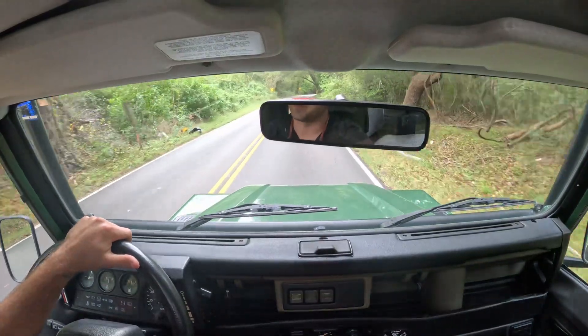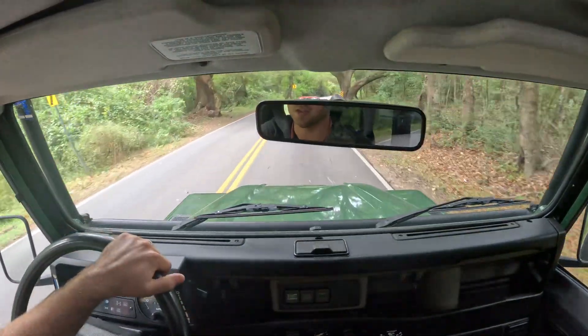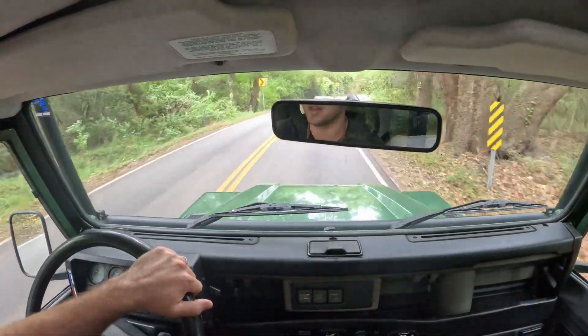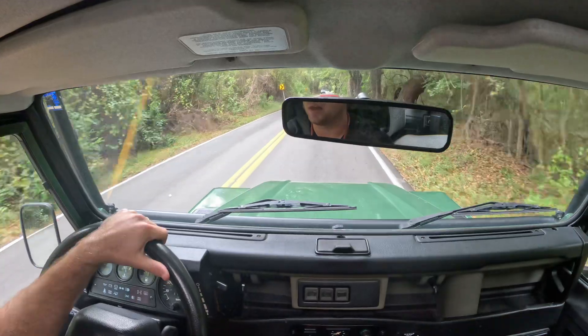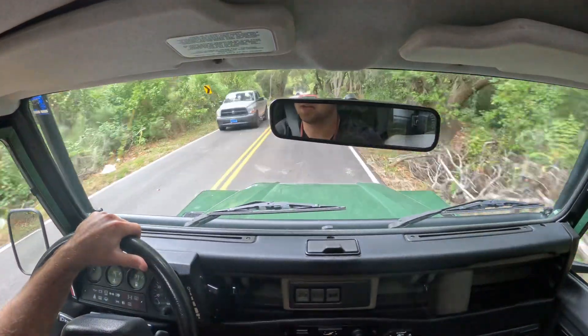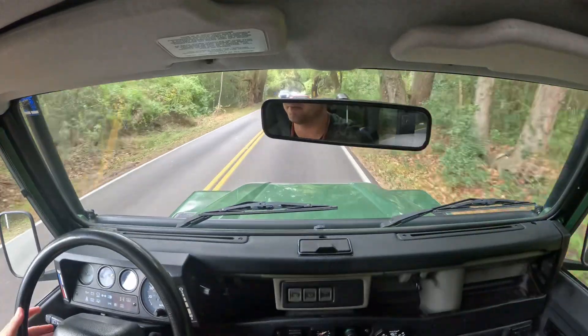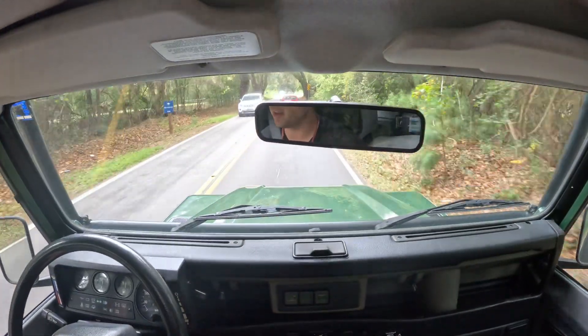No reserve. Hope somebody gets it and enjoys it. Plenty of memories to be made in this thing, and hope you guys are having a great day. Thanks again for watching. Hit contact seller if I can answer any questions — we can FaceTime or whatever you'd like to make you comfortable. Good luck, everybody.